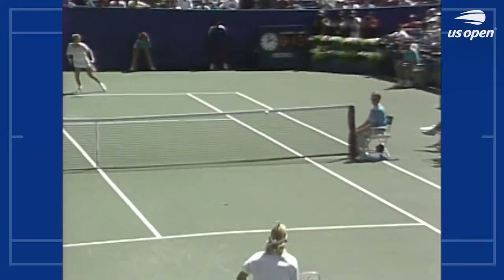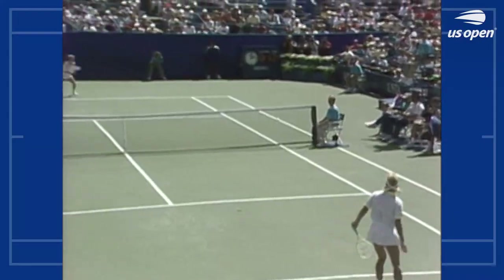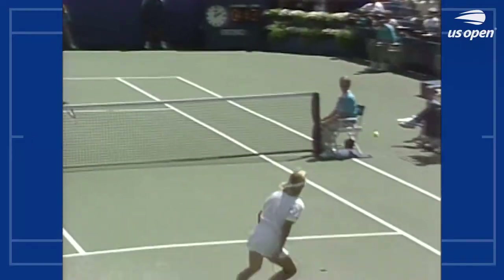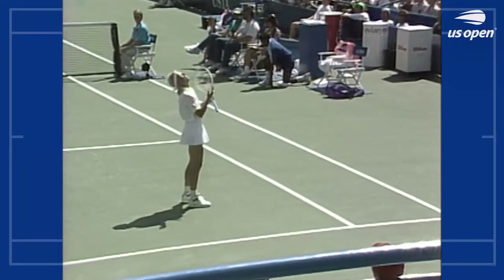You see Seles go under that ball, trying to add a little spin from Martina. She tries a drop shot, and Monica, one-handed, flips it right down the line, right in the corner.